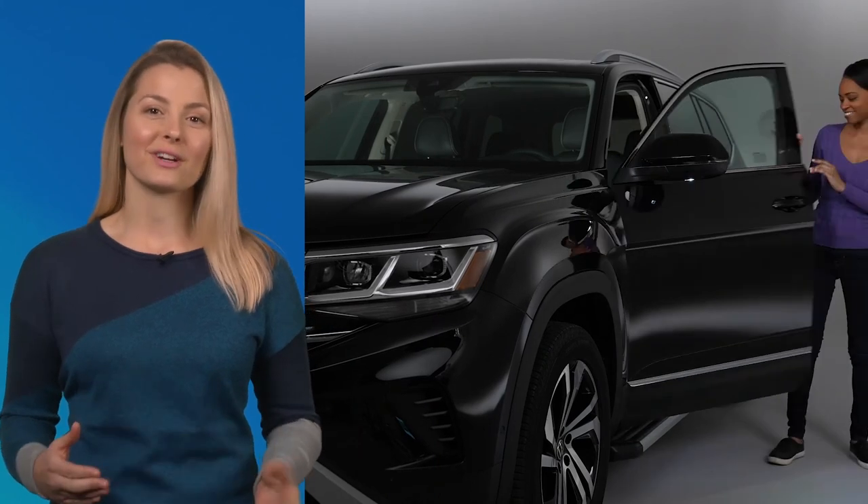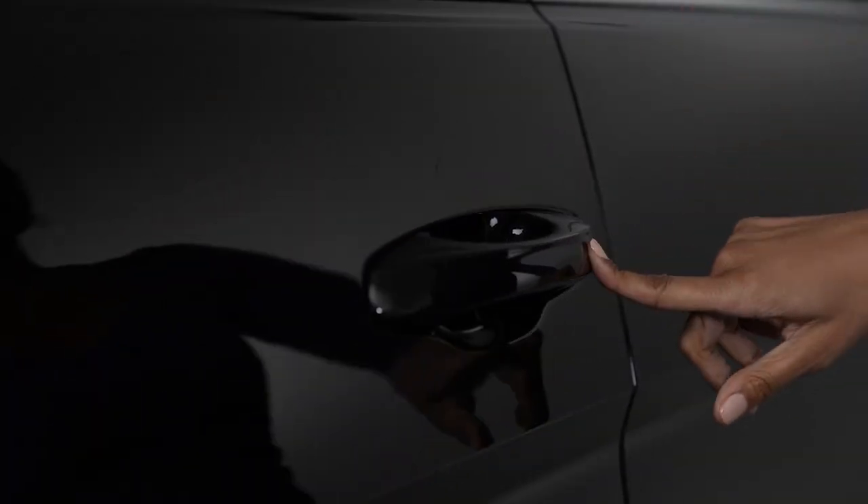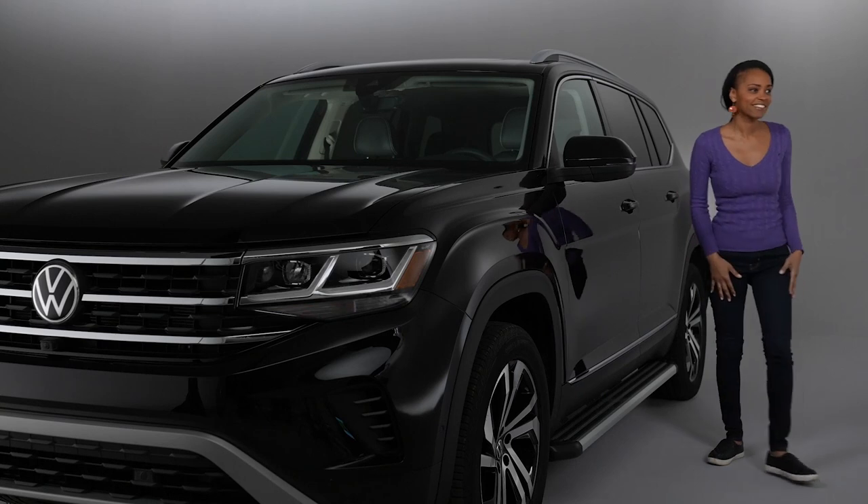Locking is just as easy. With the ignition off, just close the door and touch the outside of the handle. You should hear the vehicle lock, and the turn signals will flash once.